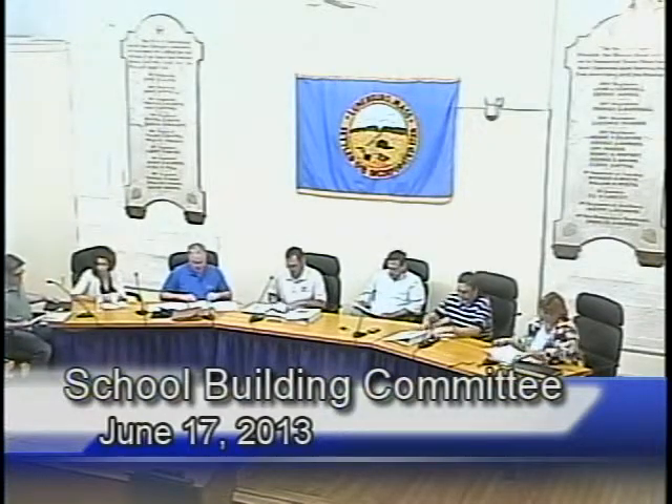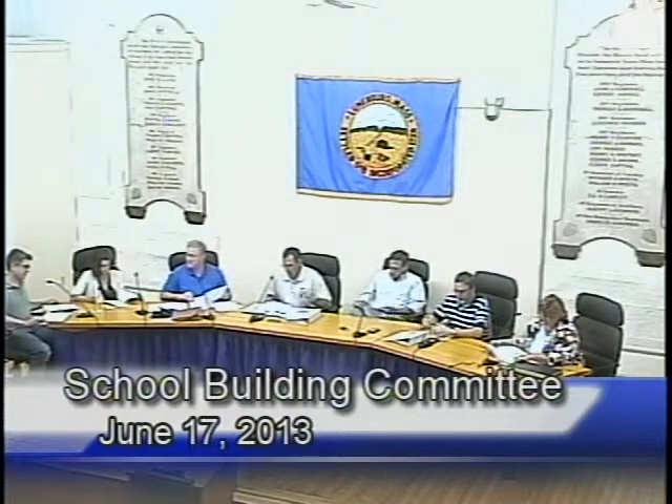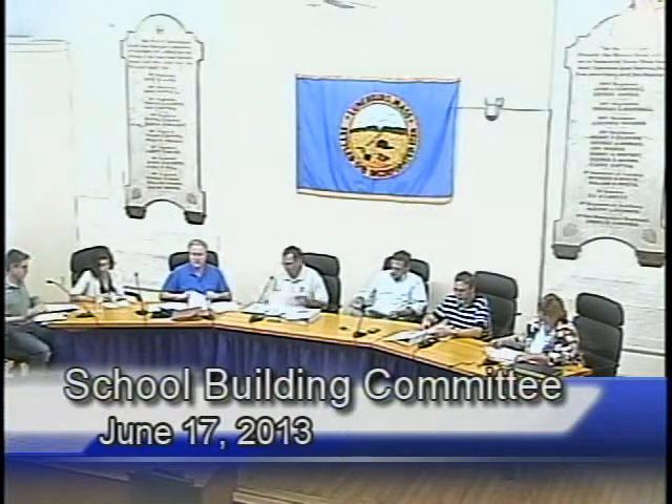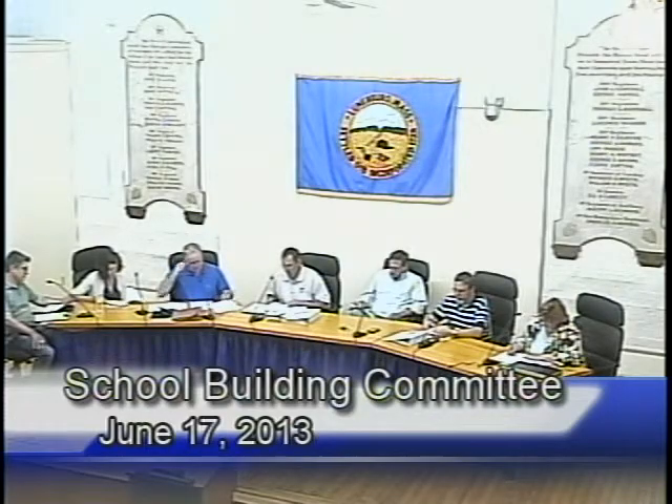Meeting of the 8th. Any comments or corrections? If not, I'll take a motion to approve. So moved. Second. All those in favor? Aye. Aye.